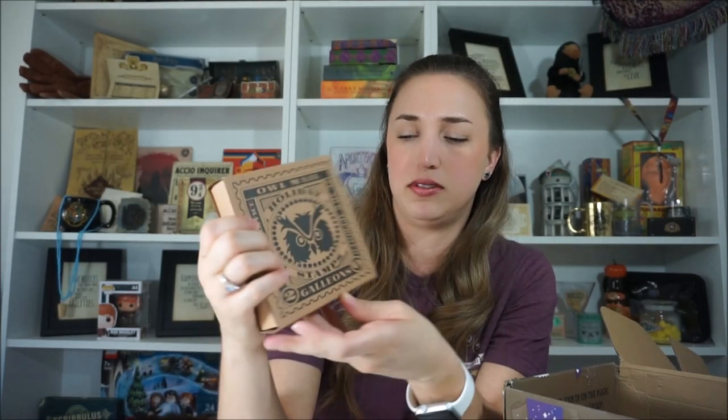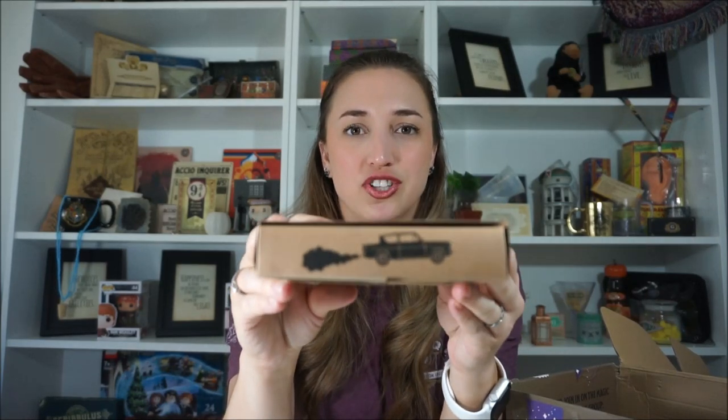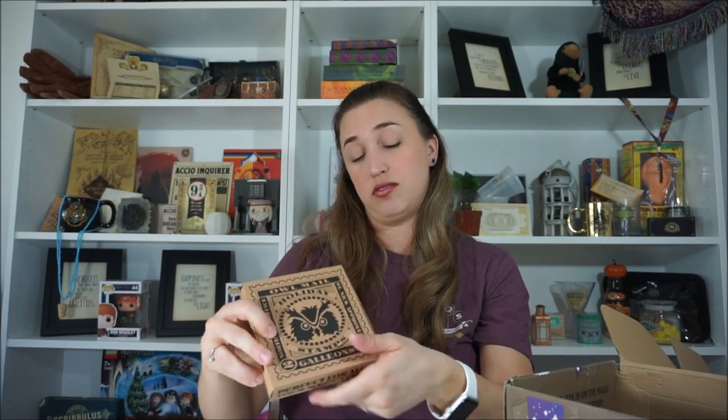Right on top here is a Magic Delivered box. It says Magic Delivered on the front — Owl Mill Holiday Stamps and Galleons. Add an enchanted touch to even the dullest parcel. Maybe it's just like really cool stamps. And then we've got owls on the side here, just like a bunch of owl outlines, and then the Fawkes. Perfect for all of your magical mail. Owl Mill Holiday Stamps — let's take a look.